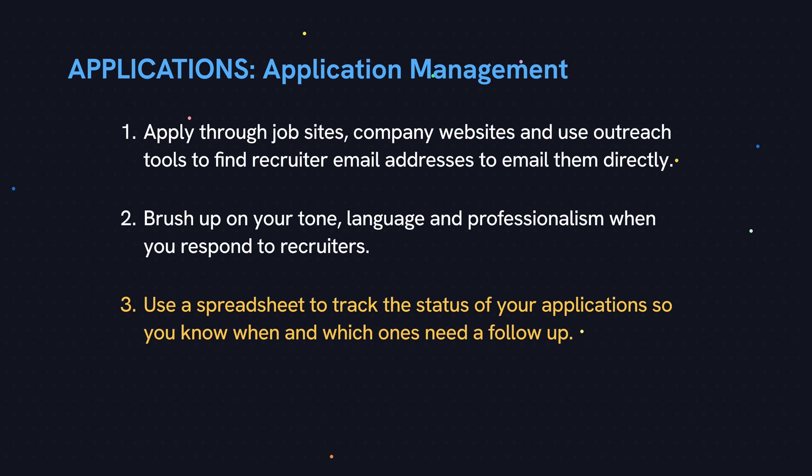You need a way to track the status of each of your applications because you're going to be sending off many. You need to see which ones need following up on, which ones are dead ends, and so on. Tracking also gives you confidence because you'll begin to see patterns in numbers — like on average, you get one interview, seven rejections, and 22 no-answers for every 30 applications you send. I'm just making those numbers up, but once you see it that way, it takes the emotion out of it and you know it's just a numbers game. You know it's just a matter of time if you keep at it.